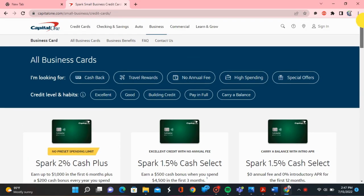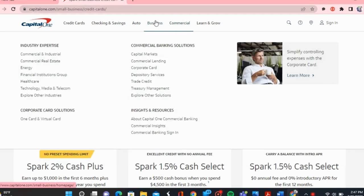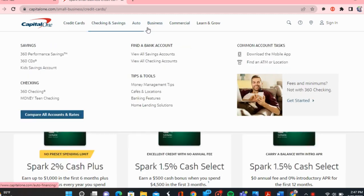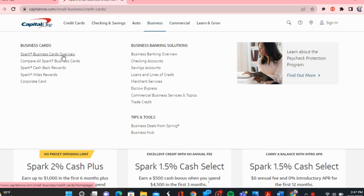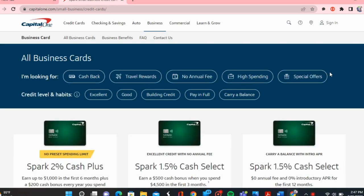Another thing I wanted to go over quickly: if you go on the website, you will notice that they have different products — commercial, business, auto, checking, credit cards, and all of that. You want to make sure that you're on the business credit card side so you can compare all the Spark Business Credit Cards. They do have different types — so they have the Spark Cash Select, and they have the Spark 2% cash back Plus.